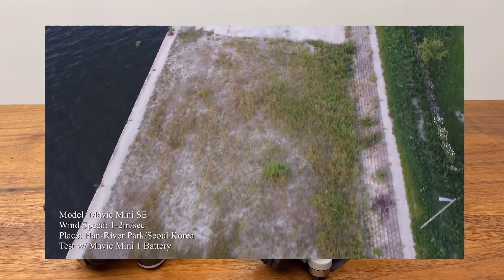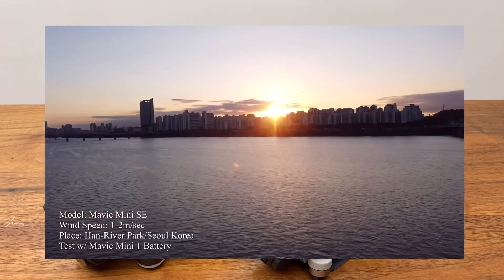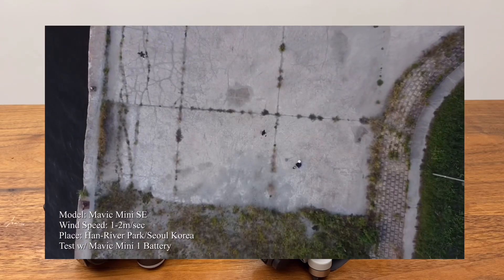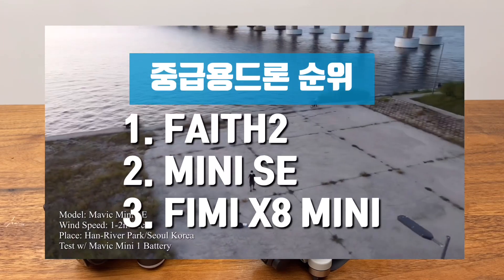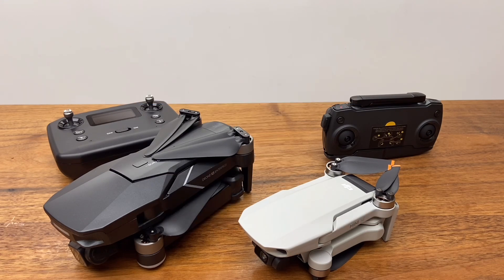화질은 2.7K 정도이긴 하지만 충분하다고 생각하고 있고요. 가장 짧은 비행거리가 단점이기는 하지만, 한국에서는 가시거리 내 비행이라 사실 의미가 없다고 생각하고 있습니다. 개인적으로 추천하는 순위를 말씀드리면, 페이스2, 미니SE, FIMI X8 미니 순입니다. 가격만 아니라고 하면 미니2가 제일 좋기는 합니다.